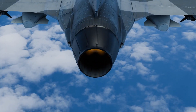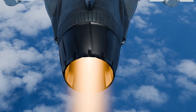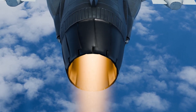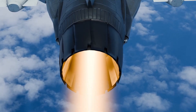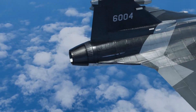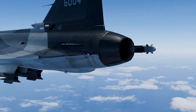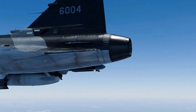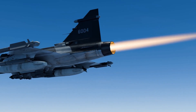The Gripen is equipped with an RM12 turbofan engine, delivering a maximum thrust of 20,000 pounds. Additionally, the engine can be replaced in less than an hour. The Gripen is designed to be easy to maintain and quick to repair, with a cruising speed of approximately 620 miles per hour, or Mach 0.9, and a service ceiling of 60,700 feet.